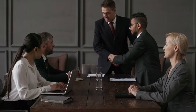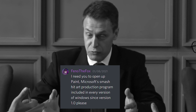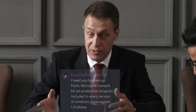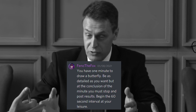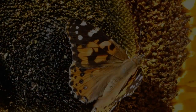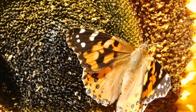I contacted five of my friends for a challenge. I requested this of them: I need you to open up Paint — Microsoft's smash hit art production program included in every version of Windows since version 1.0 — followed by: you have one minute to draw a butterfly. Be as detailed as you want, but at the conclusion of the minute, you must stop and post the results. Begin the 60 second interval at your leisure. 'No, I really don't want to draw a butterfly.' And so, everyone accepted. I ensured that each of the five people were all from different countries and that none of them knew each other, to guarantee that there's no cross-contamination of influences.